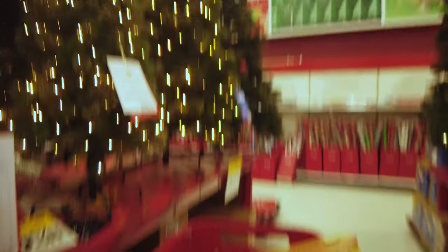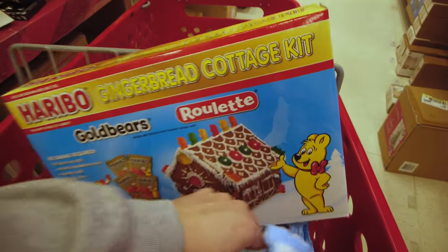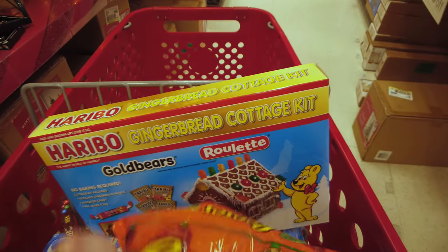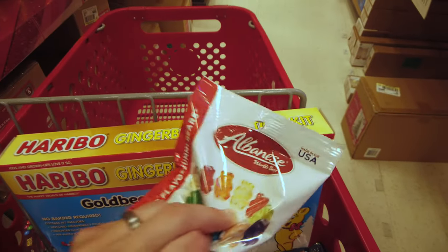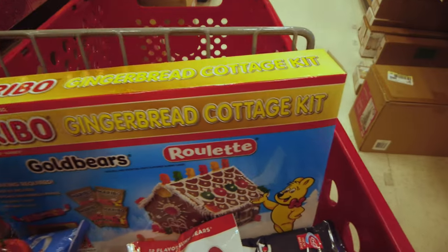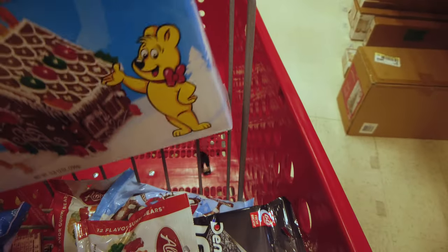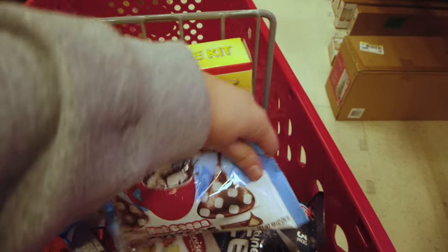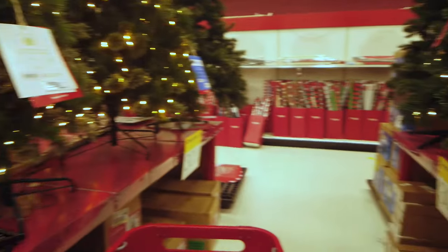We're getting this gingerbread house, Hershey Kisses, and always got to have some Reese's. Some Dentine Ice Gum, some Albanese — I got to get some for my mom, she loves them. And we're going to try these Hot Cocoa Hershey Kisses. I'm in the Christmas tree aisle at Target. All right, I'll see you guys very soon.